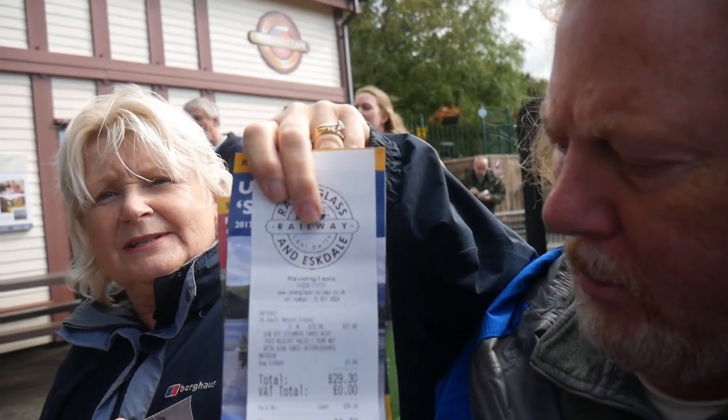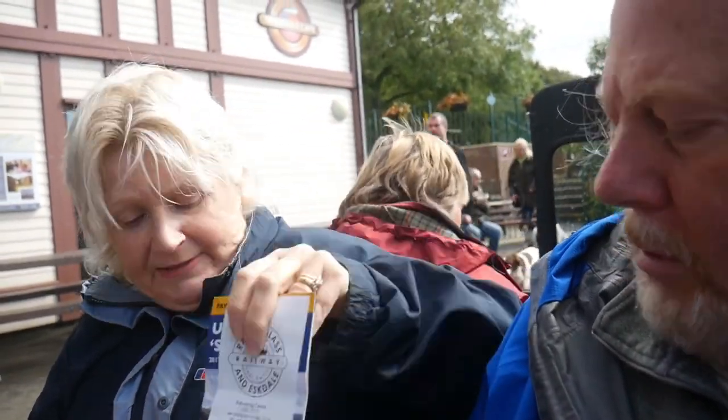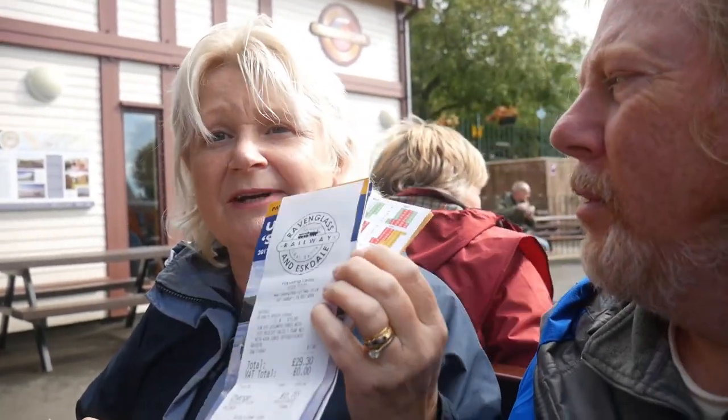For us, the return cost was around 29 pounds 30 altogether. It is expensive but it does support the railway. The train journey is 40 minutes each way, so we're braving it outside. I really like going on old trains, and the countryside is lovely because we're going by the sea. Pippin's excited — she loves trains, though she did jump when the train blew the whistle coming in. Otherwise she's quite happy, and I think she's hoping another dog joins us in the carriage.